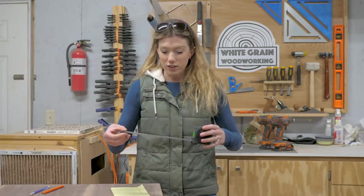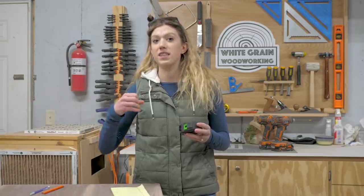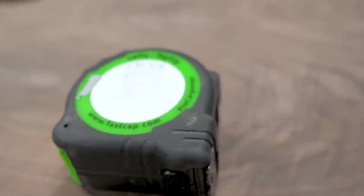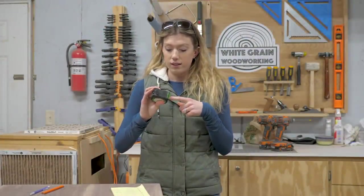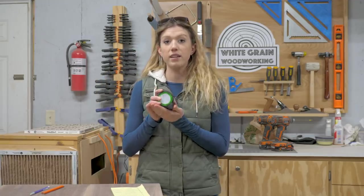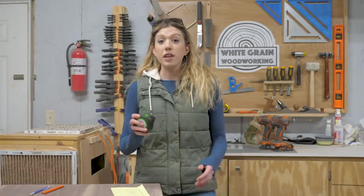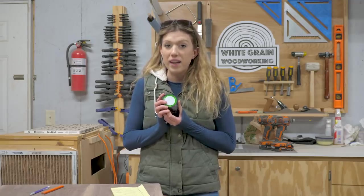As you're measuring and looking at stuff, usually if you have another piece of paper or a scrap piece of wood to write on, that's easy to lose — just another piece of clutter. You can write it right on the tape and it erases. On the back is a pencil sharpener, and it's got a clip that clips right to your belt. Think about how many times you use a tape measure on one single project — it's a lot. This is a one-stop shop for all your measurements.